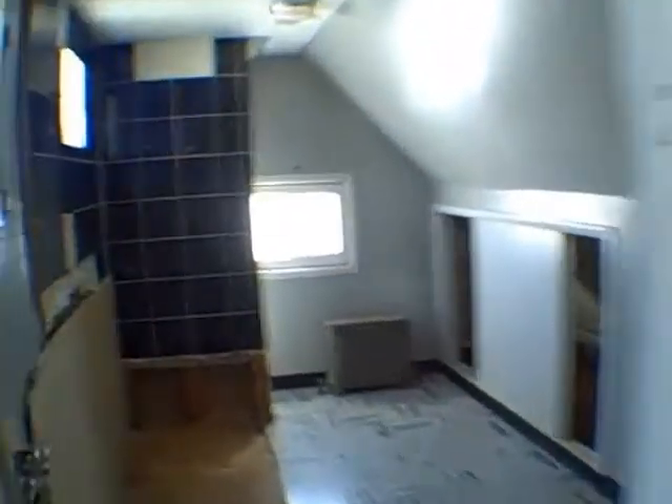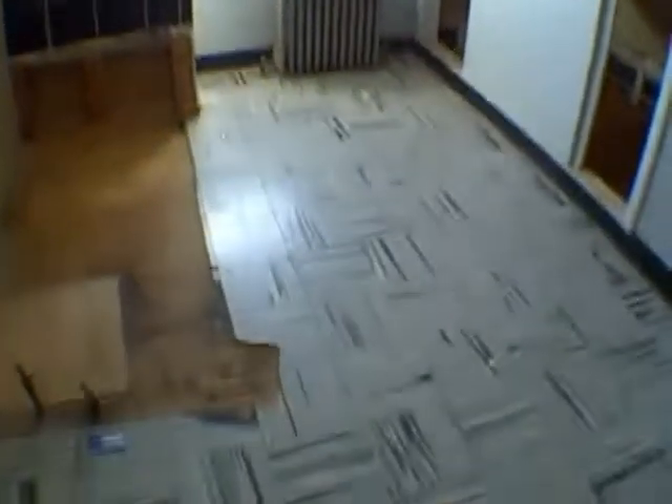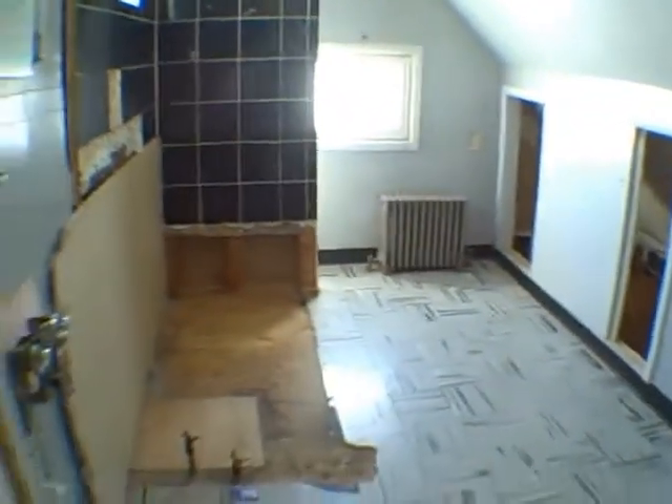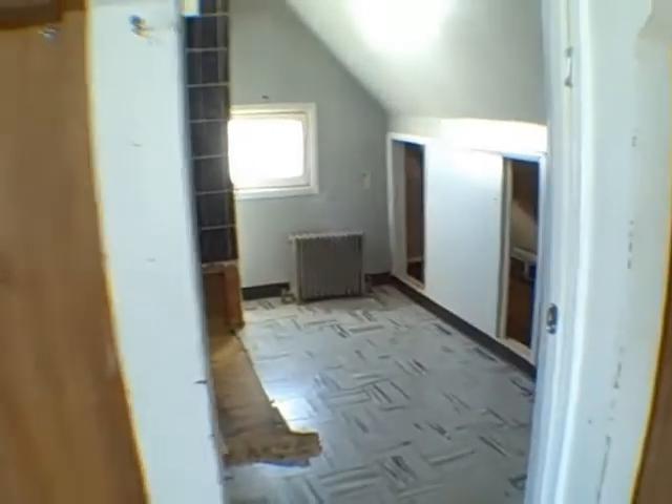The upstairs bathroom — the tub is missing and there's a new sink. So you'd pretty much want to replace the bathroom in here.